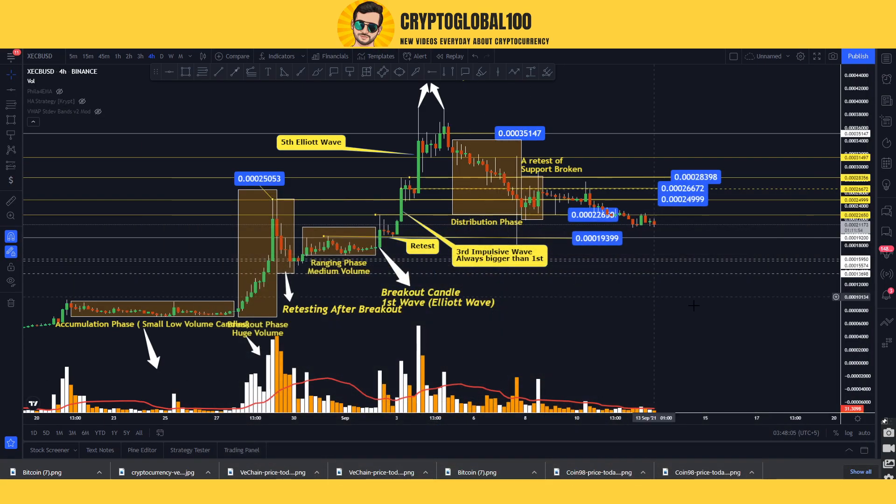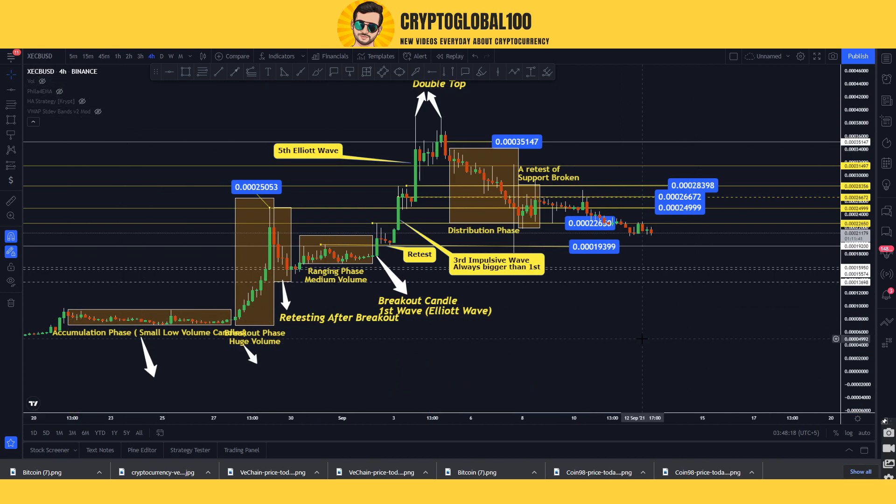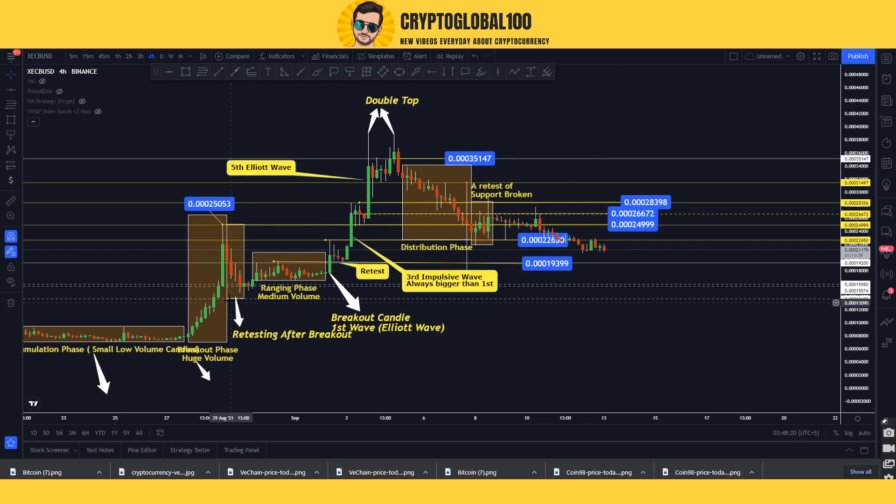Hello guys, welcome back to the channel. This is an updated video on XEC e-cash. So many people have asked for this analysis, so let me start the video here.